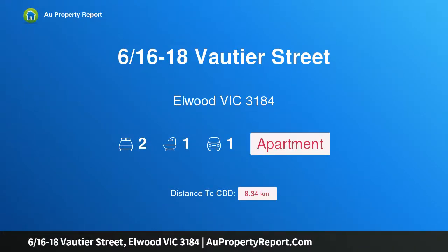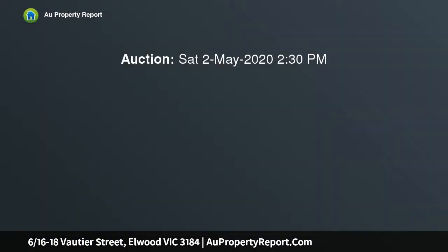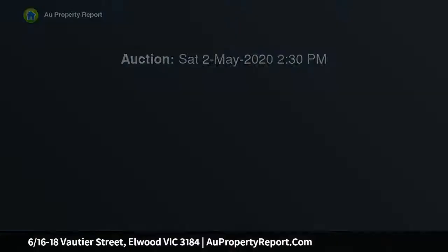Hi, I am glad to introduce property 616-18 Boutier Street, Elwood Victoria 3184. Sunny and spacious in the heart of Elwood, enviably situated in a gorgeous tree-lined street, this fabulous, generously proportioned, light-filled apartment promises a vibrant bayside lifestyle.